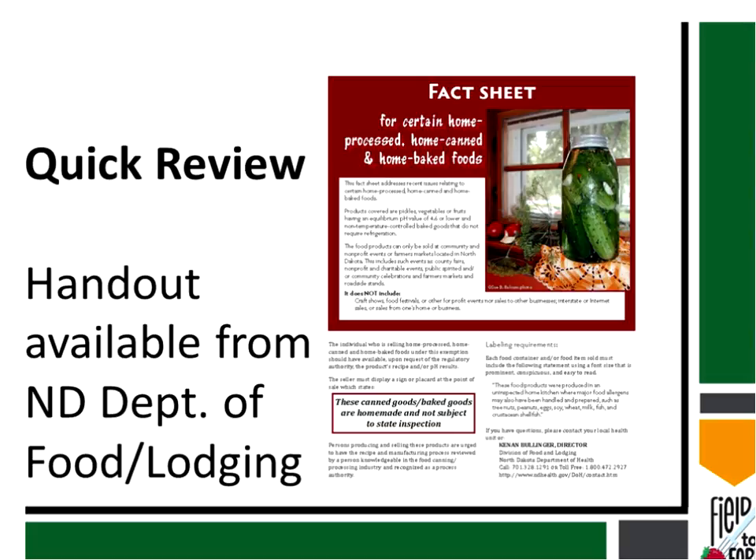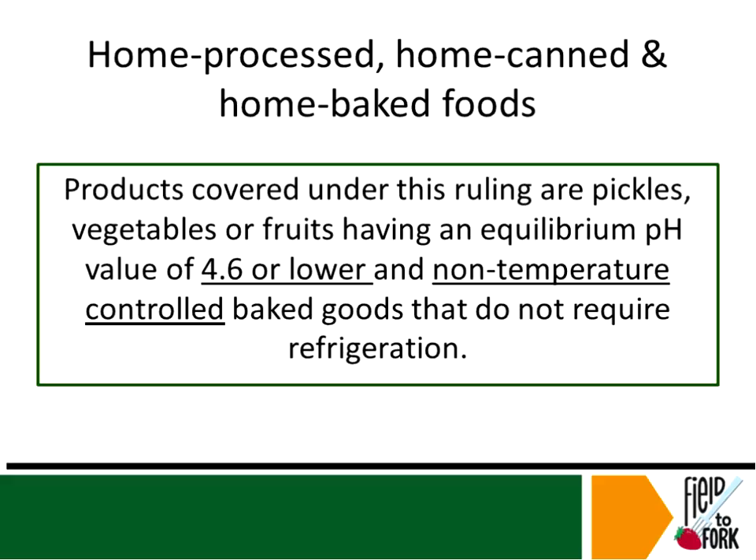Now I want to shift gears away from the general concept of pH and move into a fact sheet available from the North Dakota Department of Health — the Food and Lodging Division. Julie may have sent this out prior to the presentation, and it's linked to the North Dakota Department of Health website. In the next few slides I'll pull apart this document to see how it fits into our discussion on pH.